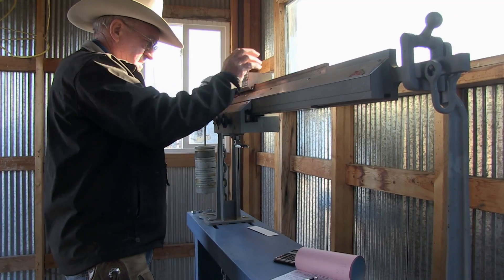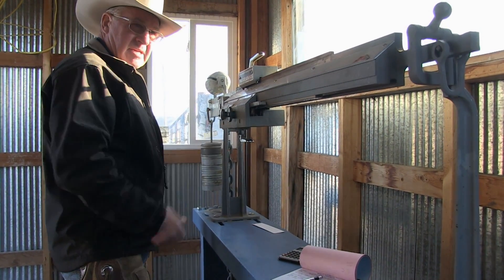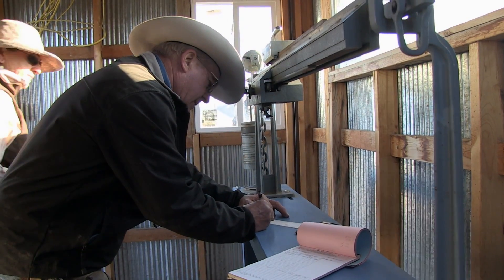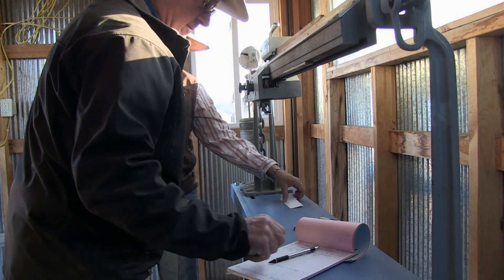Behind this National Cattle Evaluation are almost 7 million weaning weight records, 1.4 million ultrasound records, and results from over 40,000 DNA tests, just to name a few.